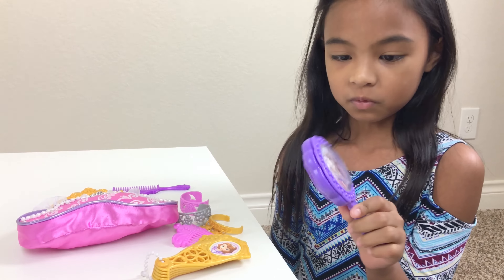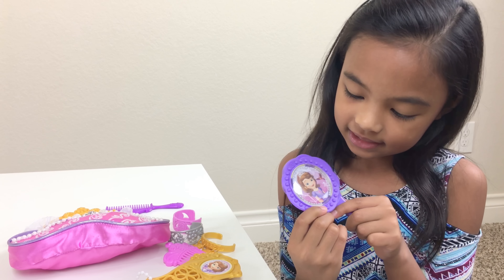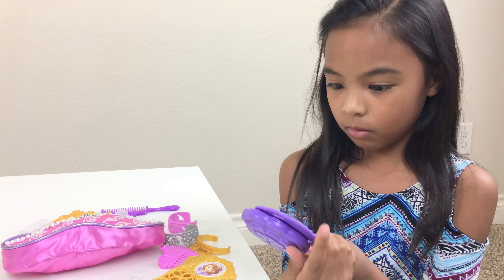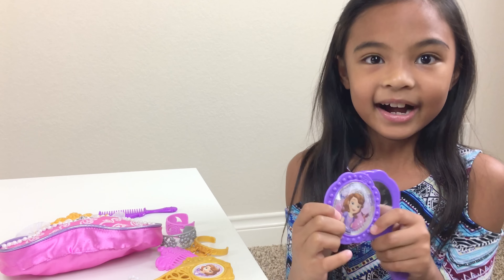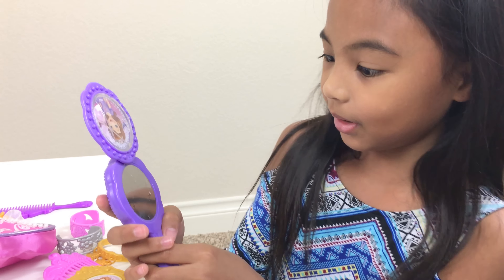First we're going to open this musical lineup purse. Let's open it. It's popping out. Look at what it has — it looks like a wand with Sofia on it.